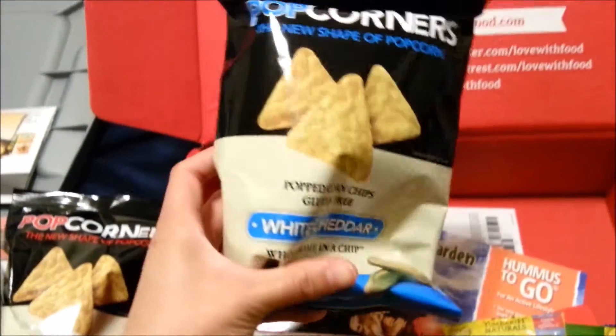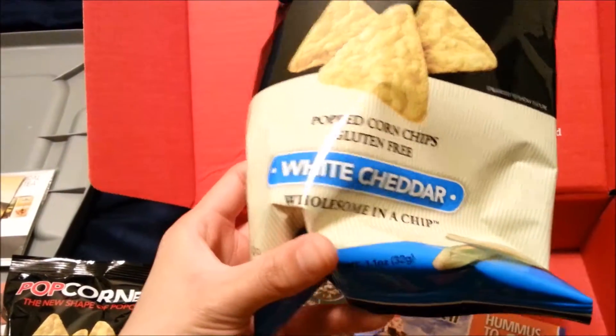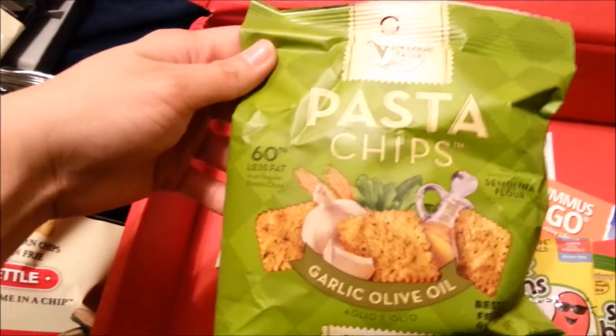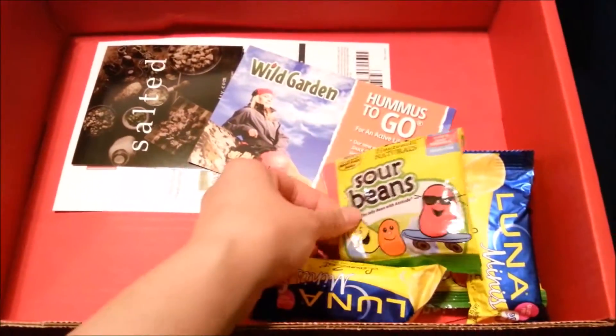This is the second flavor of the Popcorners Popcorn Chips that I received. This one's the White Cheddar. I definitely preferred the White Cheddar but the kettle was very good as well. This is the second pasta chip bag.